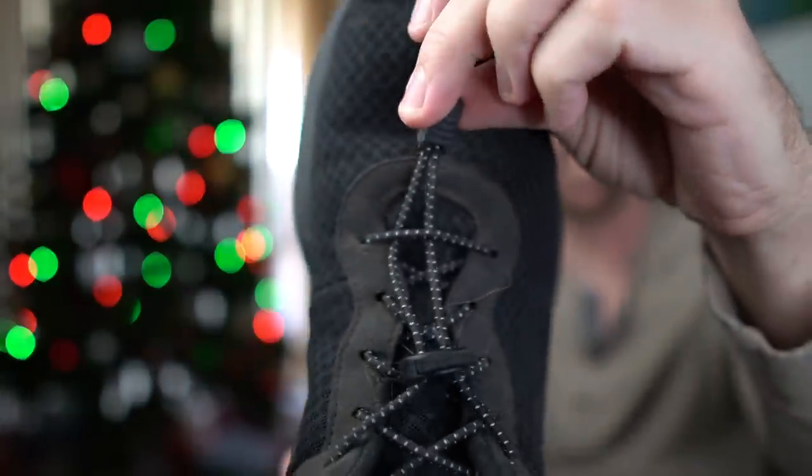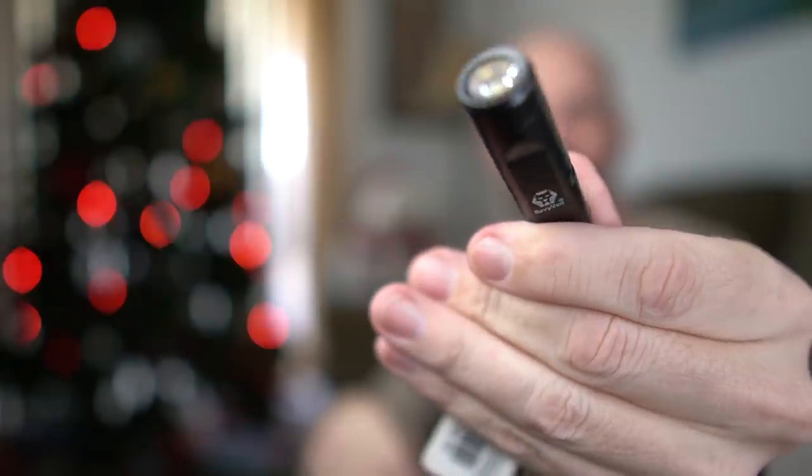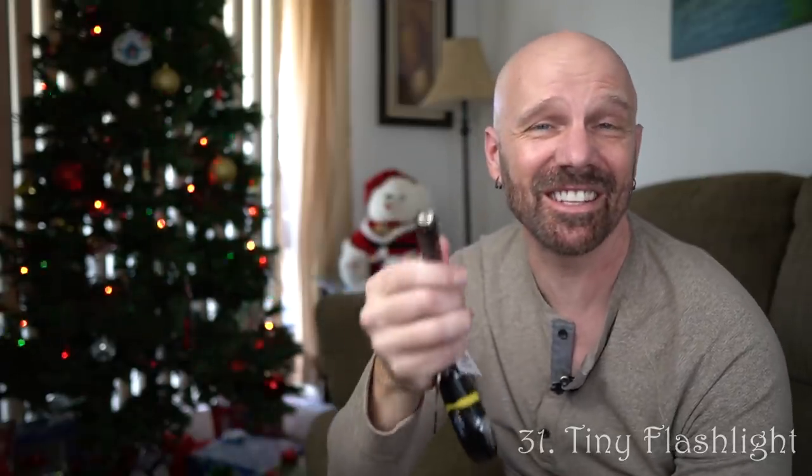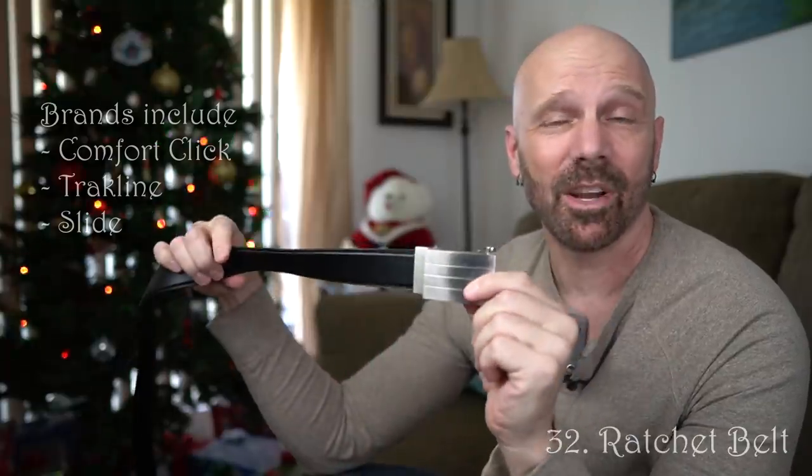Before bag number two, I wanted to show four items I'm wearing that are good gift ideas. First, Lock Laces — a great replacement for shoelaces, good stocking stuffer at about eight bucks. Next, the Aurora A3 flashlight on my keychain — a keychain flashlight is quite useful and doesn't take up a lot of room. Then, a ratchet belt — the Trackline belt is my favorite, though the Comfort Click and Slide belt are also good. Once you go to a ratchet style belt, you don't really want to go back. And finally, the Ollet wallet — it holds two rows of cards, so it has a much flatter profile than a typical wallet. Most people who get this will quite enjoy it.